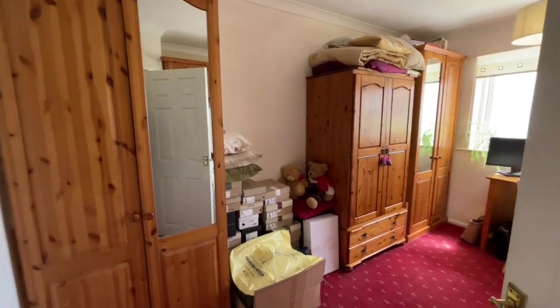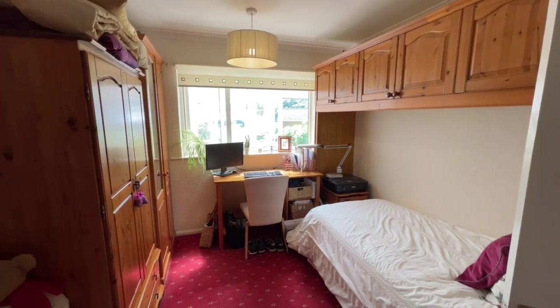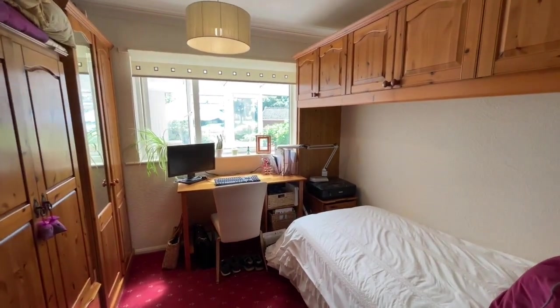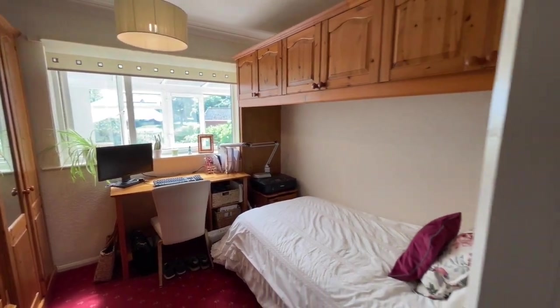Here's the smaller of the two bedrooms. Obviously lots of furniture in it today, but plenty of space definitely. And that window at the far end opens into the conservatory.